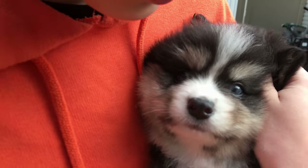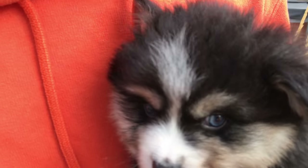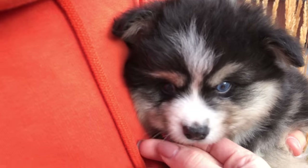This is Gizmo. He has beautiful blue eyes. Here, maybe we can turn him this way. You can see that.